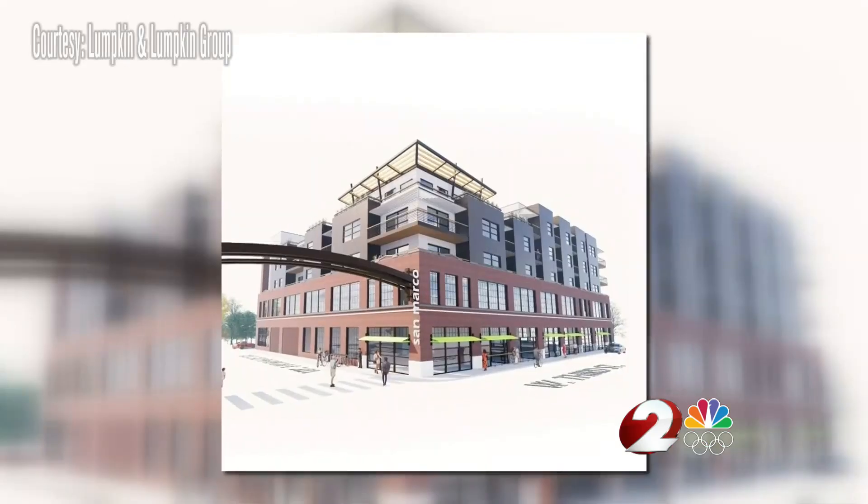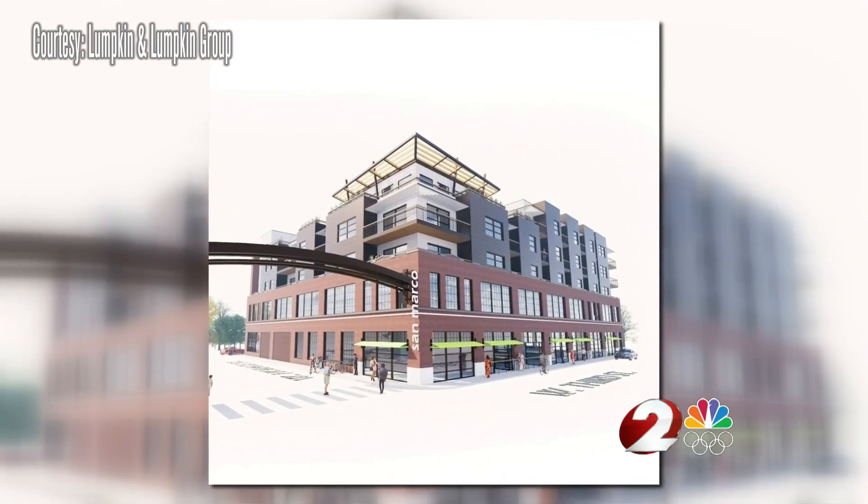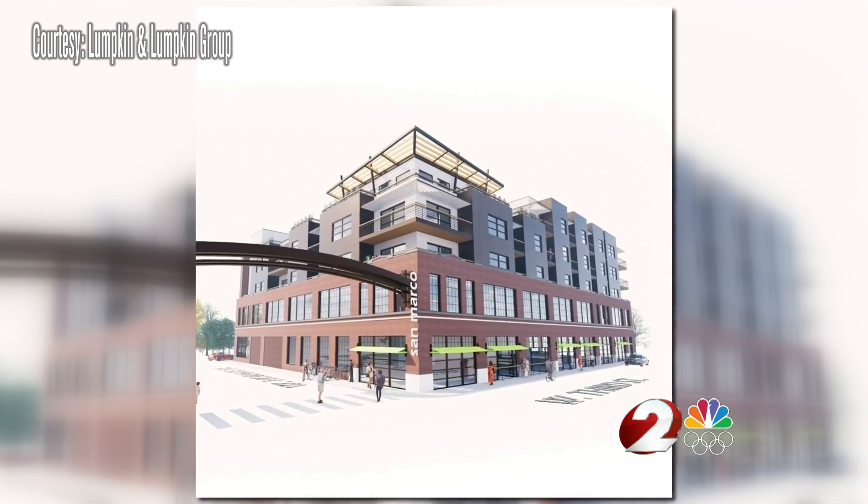We're going to create a corridor. That's our goal. Our goal is to create an entrance into this corridor, this part of the city. So it'll be hopefully a beacon of future development for this part of town.